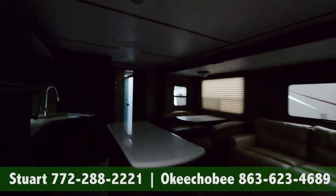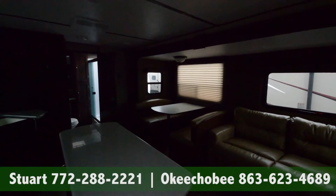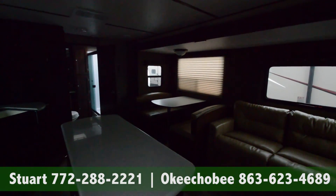If you have any questions about this RV, call us at 863-623-4689. Thanks so much for watching. Have a nice day.